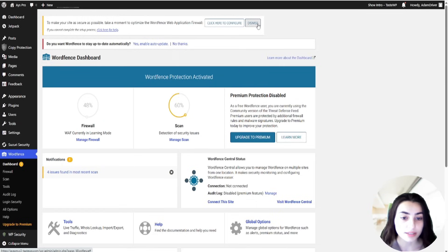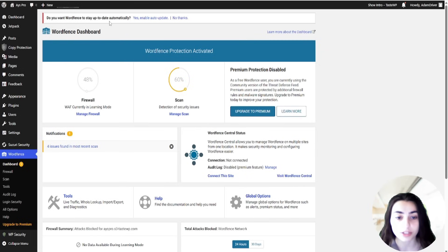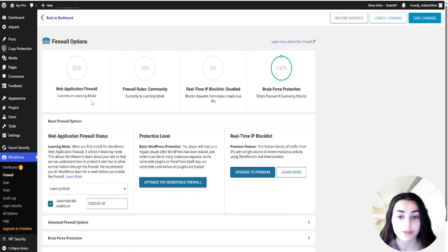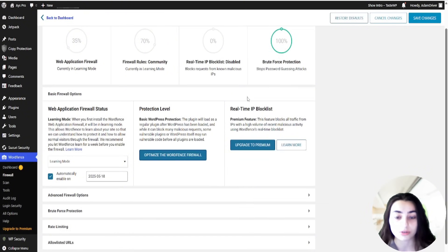WordFence is the most generous plugin on the list. It offers advanced control over your website protection even on the free plan. The free plan already provides a malware scanner, basic firewall, brute force protection, login security, and live traffic view. Real-time threat detection and live traffic views ensure your security.